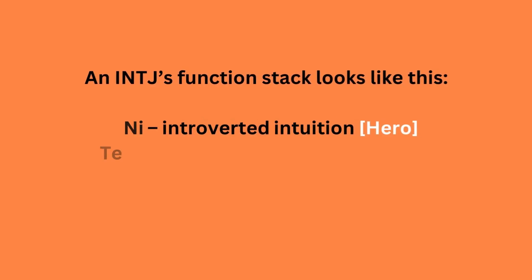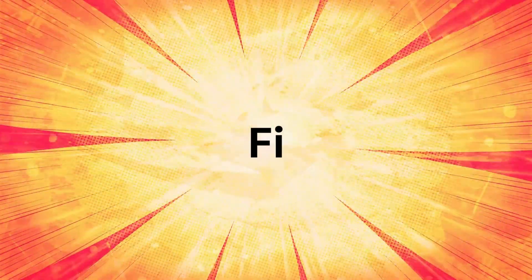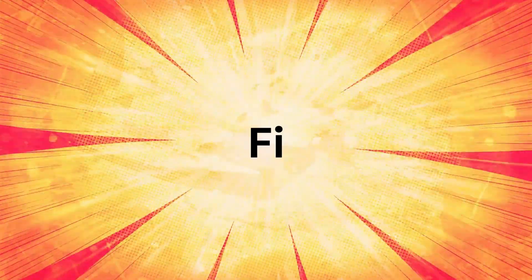An INTJ's function stack looks like this. I will explain more about the function stack in my future videos. Going back to the INFP types and ISFP types, they have FI or introverted feeling as their hero function.